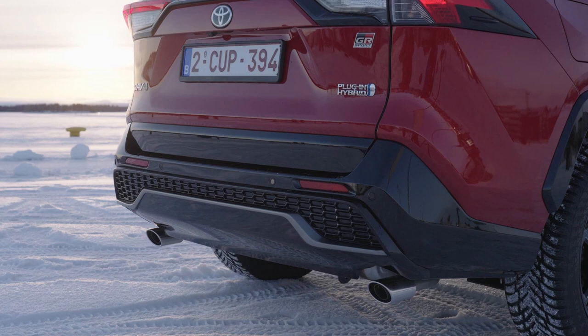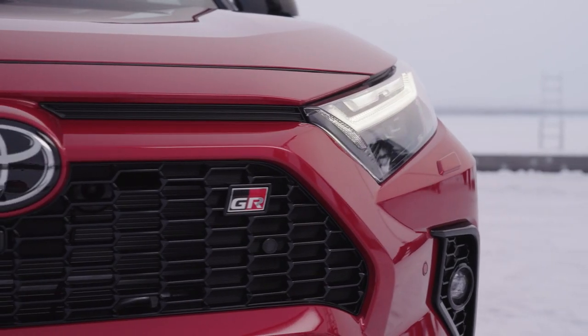The lower bumper has a dark grey metallic molding across its bottom edge, which adds to the RAV4's purposeful appearance. The grade is also indicated by a discreet GR logo badging on the front grille and back door.